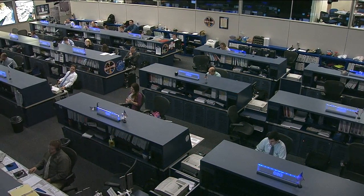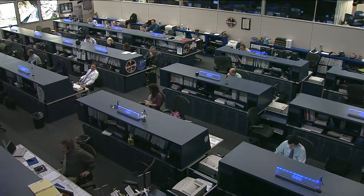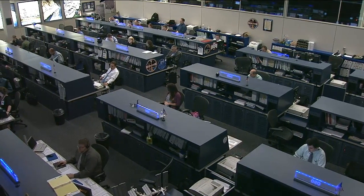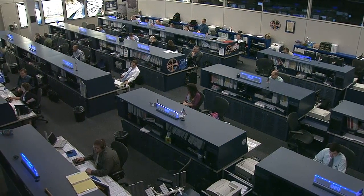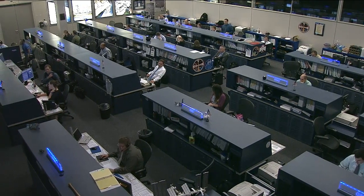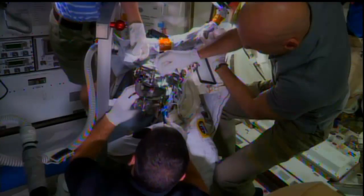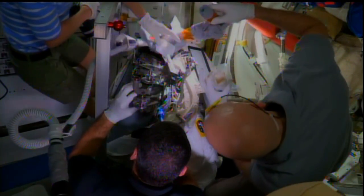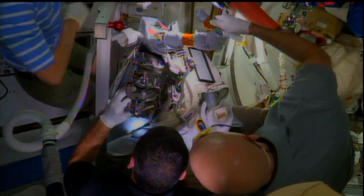On board the International Space Station on both the U.S. and Russian sides, a lot of work being done on spacewalking preparation and suits. Starting off with NASA astronauts Mike Hopkins and Karen Nyberg, the two are spending pretty much their entire day today performing a remove and replacement activity on one of the fan pump separators inside of one of the EMUs — the extravehicular mobility units, the large white spacesuits that all astronauts wear on U.S.-based spacewalks.